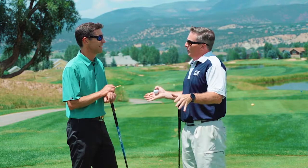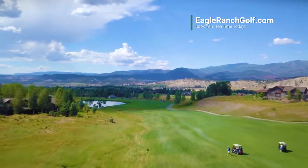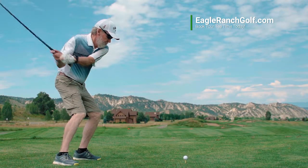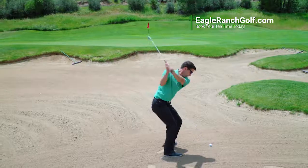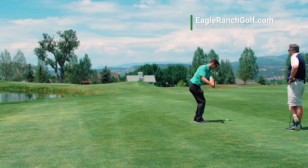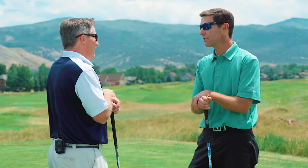Most people are impressed by the quality of the golf course and the quality of the conditions. It's a fun layout. We have an eight-month season, and when the other golf courses are not open yet or are already closed down, we're rocking and rolling here at Eagle Ranch, and the golf course is still in great condition.